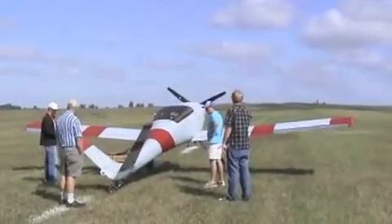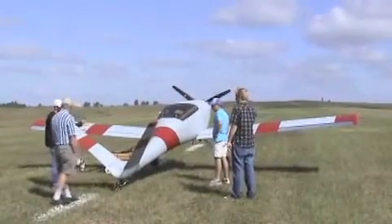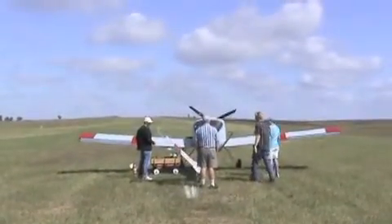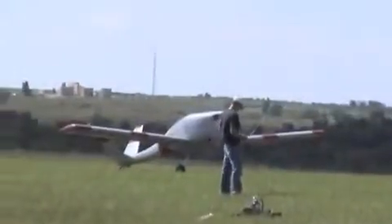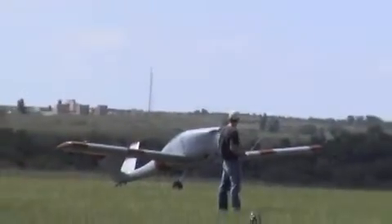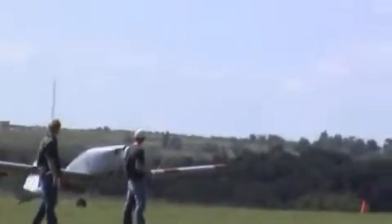We started the day with doing a lot of taxi testing, just running the airplane up and down the runway, making sure all the systems were still working, all the new wiring that we did, the changes we made were still functional. Got through all of that and then got approval to fly, and so we took off and did our maiden voyage and got the airplane around the pattern a couple times and then landed.